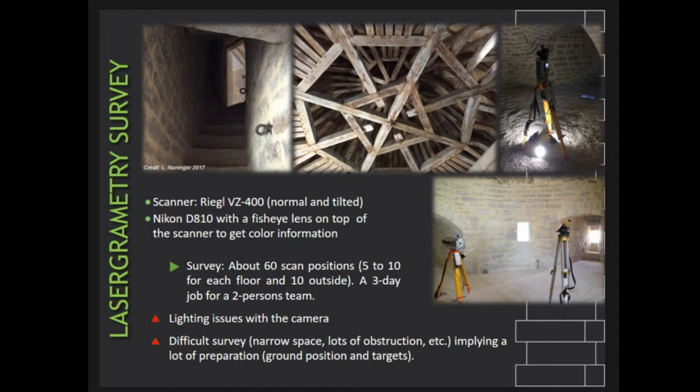For each scan, the scanner records a dome which ignores a portion corresponding roughly to the scanner's tripod. Each laser grammatric record is supplemented by photogrammetric acquisition using a fisheye lens, taking 5 pictures per scan position, which covers the entire scene and allows us to colorize the point cloud afterwards. However, to obtain relative homogeneity, it was necessary to illuminate the darkest areas and compensate for exposure effects when windows were directly visible from the camera. Scans were placed so as to cover as much space as possible.